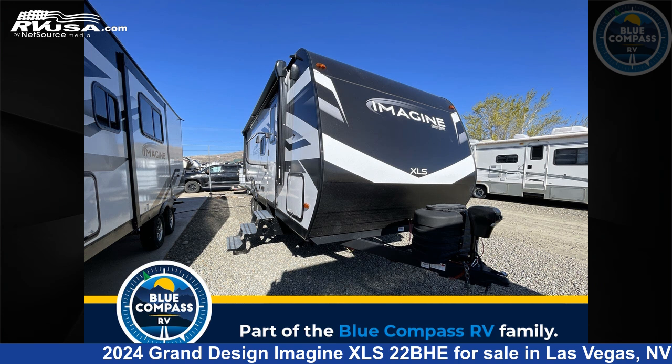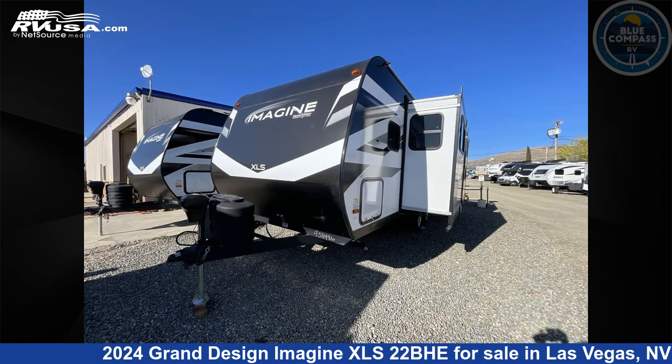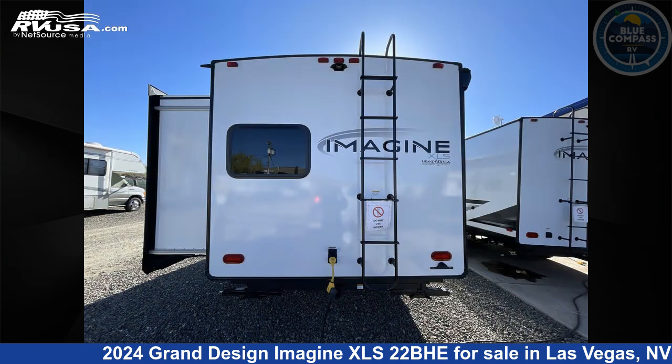This 2024 Grand Design Imagine XLS 22BHE is a travel trailer RV. It is located in Las Vegas, Nevada, 89122 and is offered for sale by Blue Compass RV Las Vegas. Click the link in the video description to visit RVUSA.com and see more photos as well as the current price.